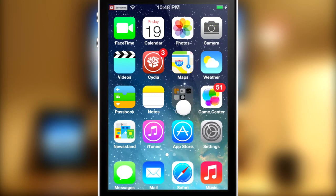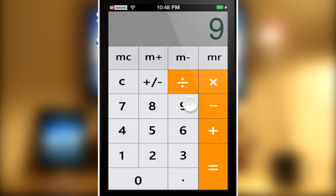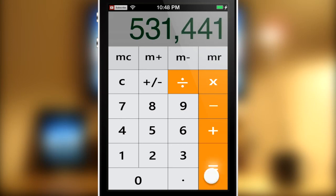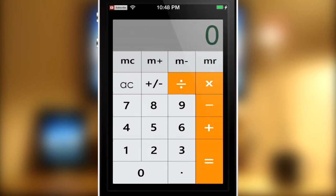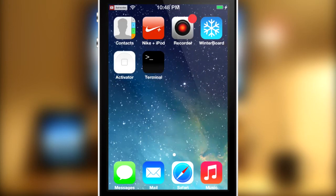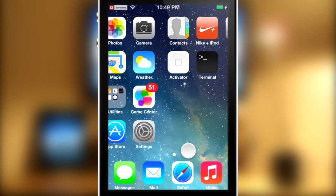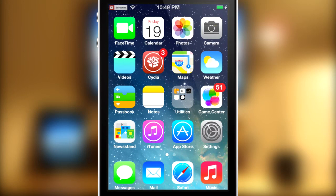Going into another app — say the Calculator — it does theme that as well, which is pretty cool. It themes a lot of things unlike a lot of other themes out there in Cydia. It's pretty much the best iOS 7 theme you can get right now. If you don't like the laggy buggy iOS 7 betas — and I've heard they can be quite smooth — but if you don't want to install the beta, just jump into Cydia and download this tweak.